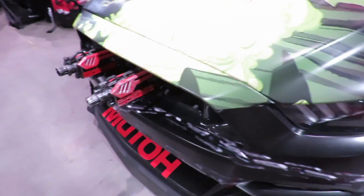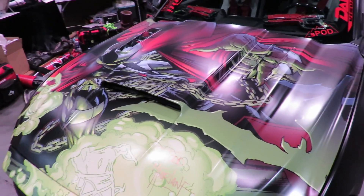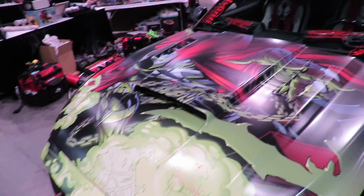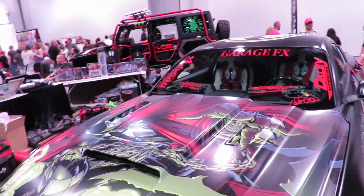The actual vinyl is provided by Avery. The print is done by Muto, and Daily Visual did the complete wrap. They are also doing the wrap on our GT350 right next to it.